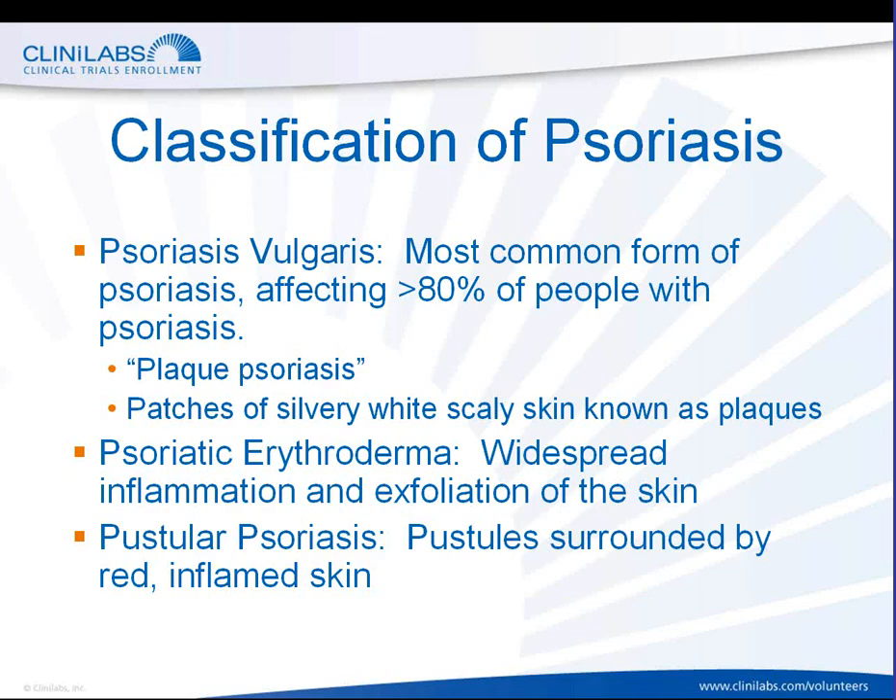First and foremost is plaque psoriasis, also known as psoriasis vulgaris. This is the most common form of psoriasis, and it affects more than 80 percent of people who have psoriasis. In this particular form, there are patches of silvery white or scaly skin known as plaques that appear at various points on the person's body.